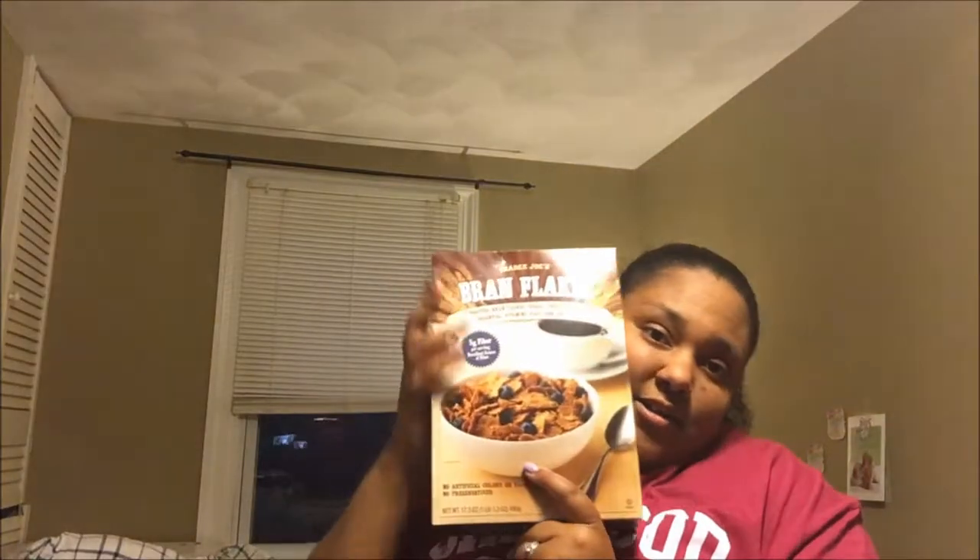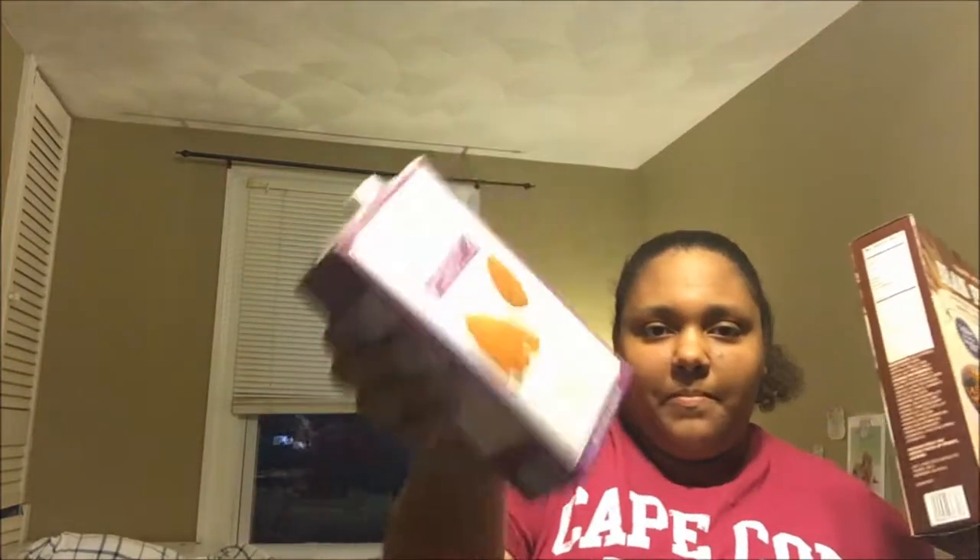For breakfast I'm going back to old faithful. If you came from my first YouTube channel with an old roommate, you know I used to eat bran flakes for breakfast literally every day — weekday, weekend — for like a year and a half. So I got some bran flakes and then some almond milk, because I love almond milk. The longer I drink it, I'm really not a fan of regular milk anymore.